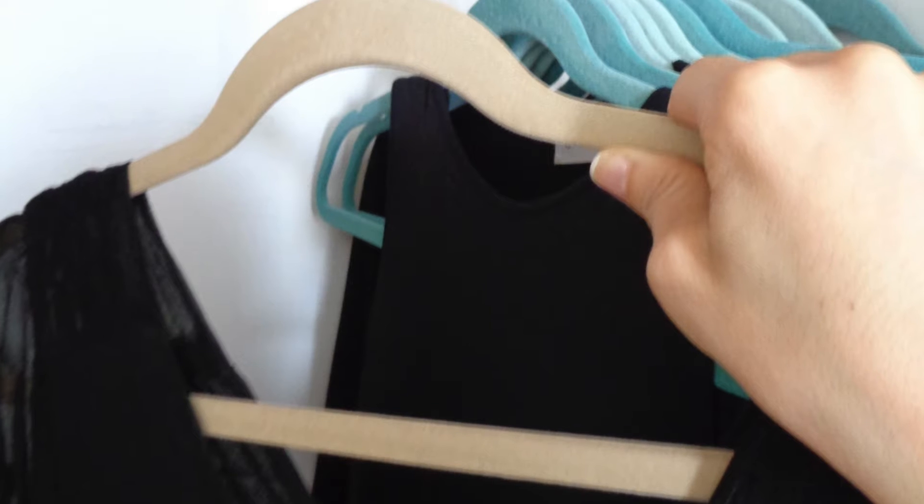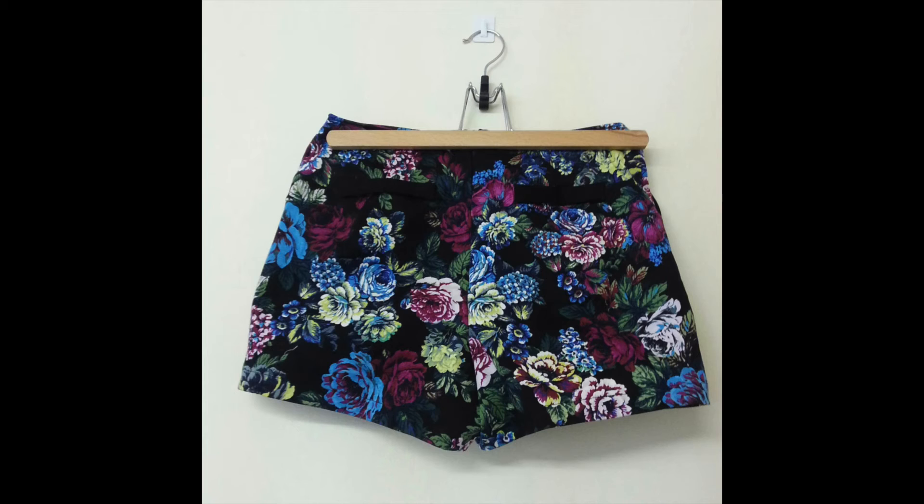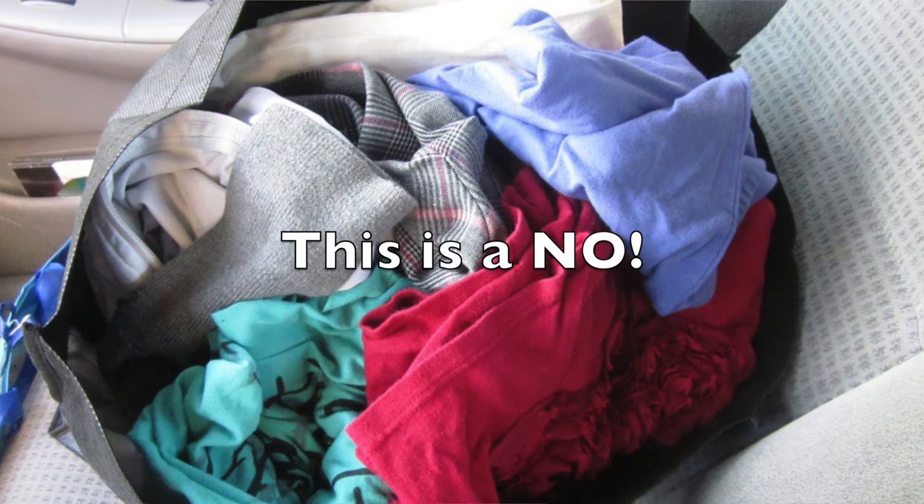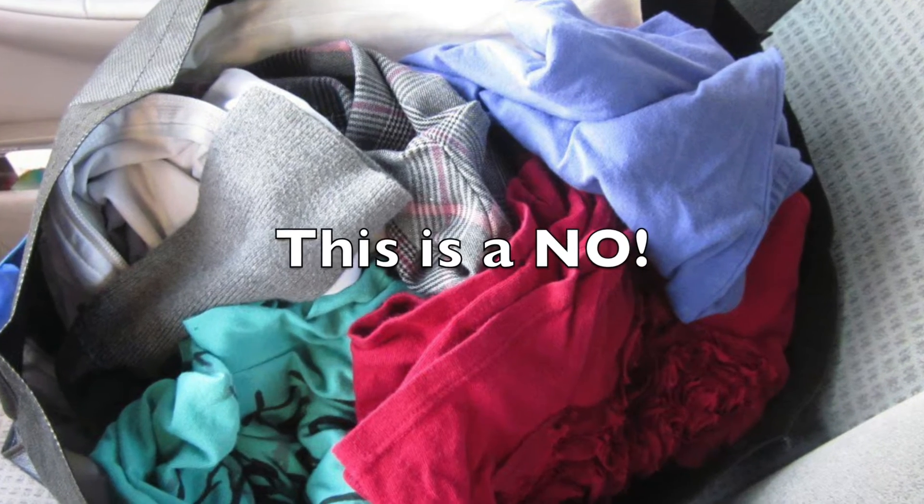Then get them ready on their hangers. You have to have your things on hangers. Even if it's a little pair of shorts or a tiny skirt, put them on the clippy hangers. Your jeans need to be on everything — t-shirts, everything needs to be on hangers. It should not come folded up. It should not be stuffed in a Wegmans bag. The plastic bag with clothes that come out all wrinkled.